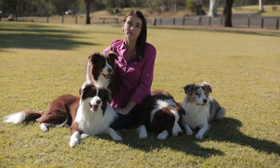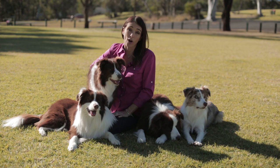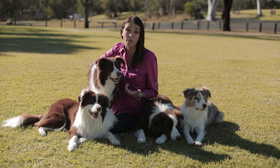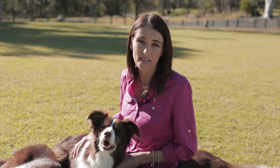Luckily, there have been huge advances in flea control products over the past few years, making flea control a whole lot simpler. Ideally, use a product for your dog or cat that has been recommended, ideally as prescribed by your veterinarian. There are a huge variety of products on the market — use one that breaks the flea life cycle, and be sure to use it all year round. Although fleas are traditionally more abundant during the summer months, with houses heated these days throughout the year, fleas can actually be a problem all year round.